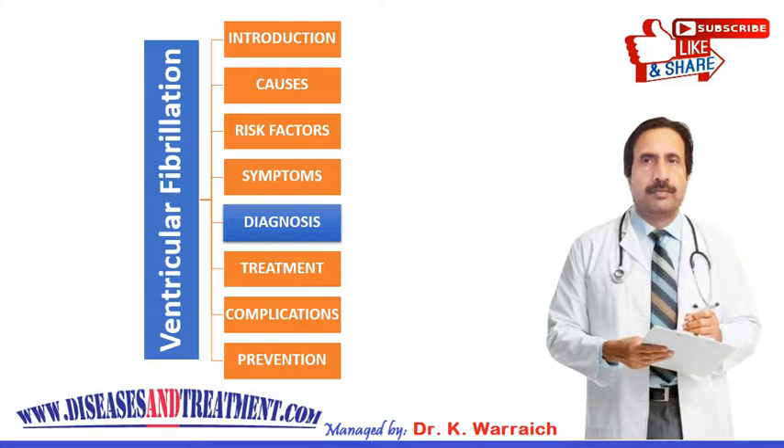The Holter monitor continuously records heart activities and is very helpful for noticing any abnormality in heartbeats, blood pressure, or other heart activity. A stress test is another procedure in which your heart is monitored while you perform exercise.